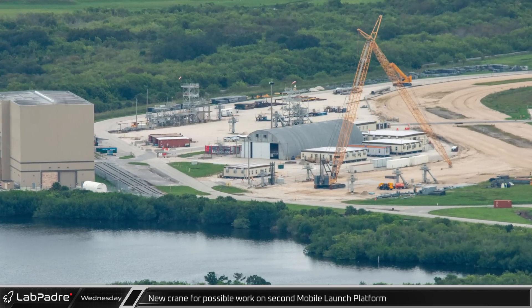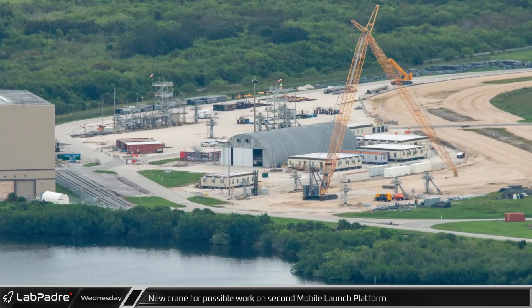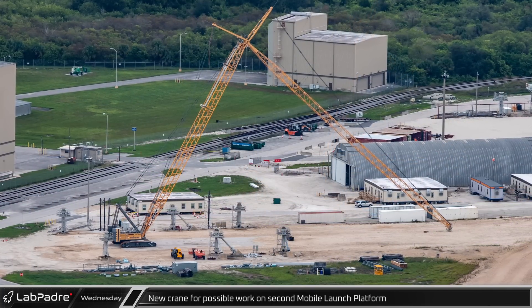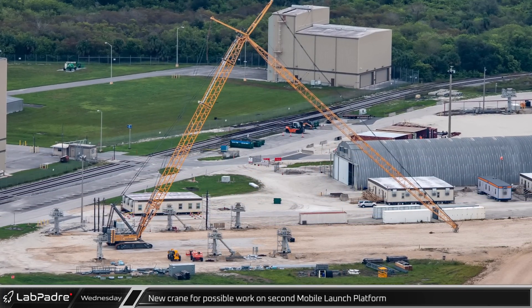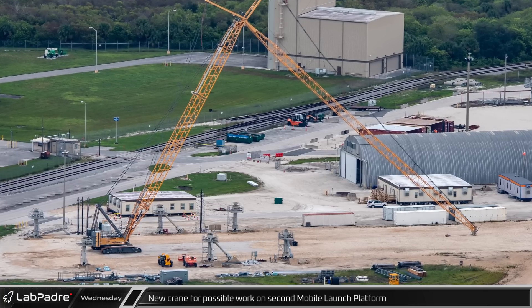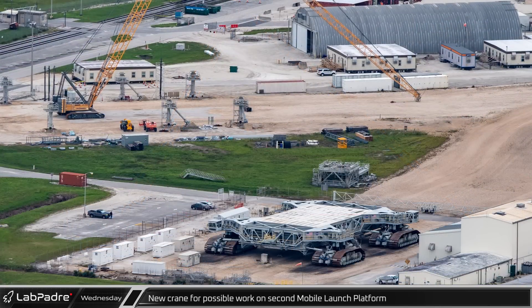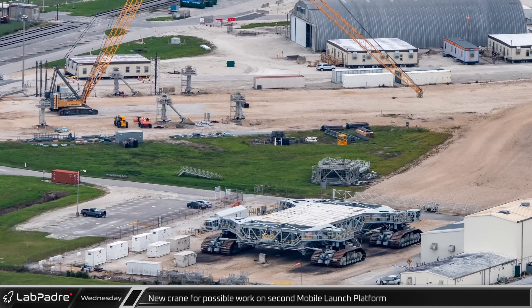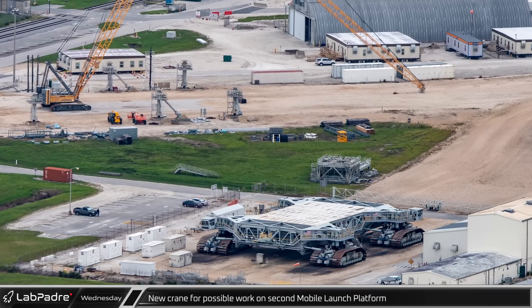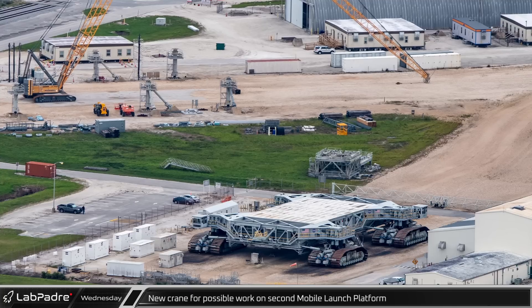Greg and Feryal also caught something new and interesting this week just north of NASA's Vehicle Assembly Building. A newly assembled LR-1300 crane is sitting between stationary mounting points for SLS's mobile launch platforms. Given the crane's size and location, and that Crawler Transporter No. 1 is sitting nearby, it is possible that they are preparing for work on the second mobile launcher which NASA will need for future Artemis missions.